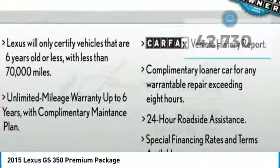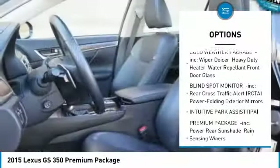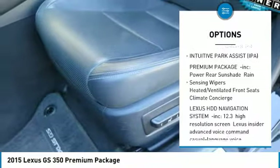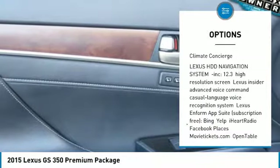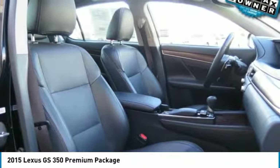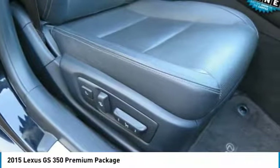Here are some of this vehicle's great options: steering wheel audio controls, power passenger seat, anti-lock braking system, keyless entry, all-wheel drive, leather-wrapped steering wheel, Bluetooth, adjustable steering wheel, power steering, and four-wheel disc brakes.